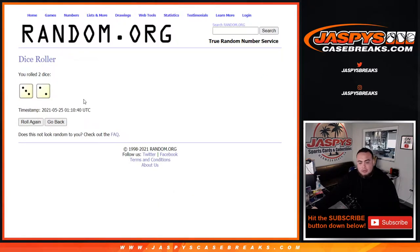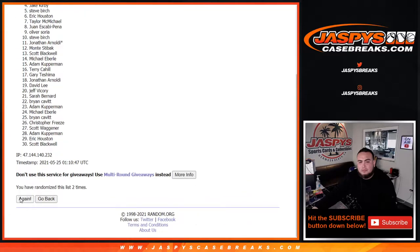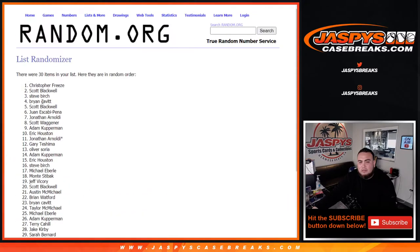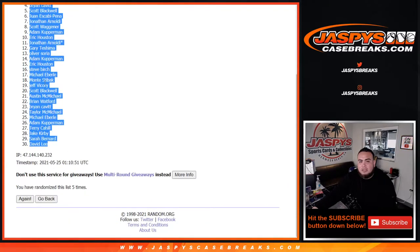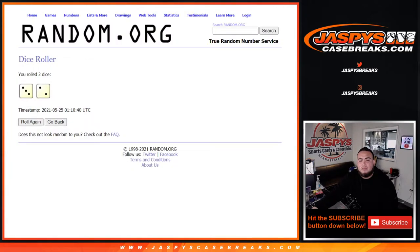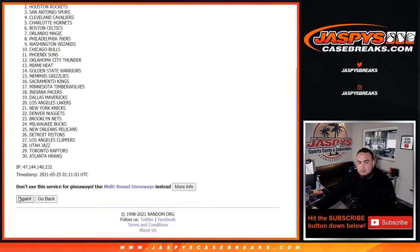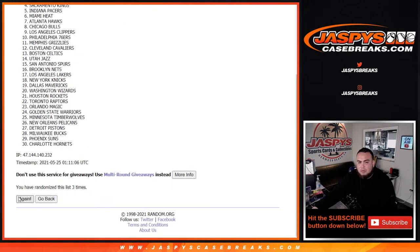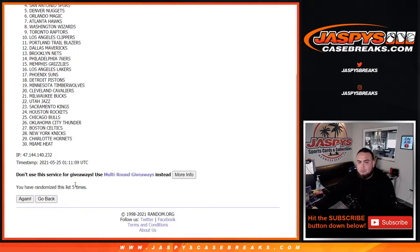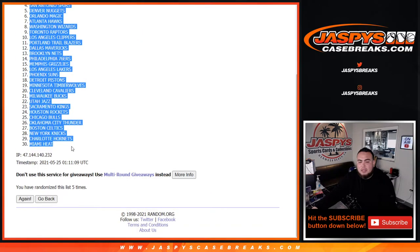Let's roll the dice and do the break first. We got a three and a two for five times — one, two, three, four, five. Christopher down to David. Three and a two, five times — one, two, three, four, five. Pacers down to the Heat.